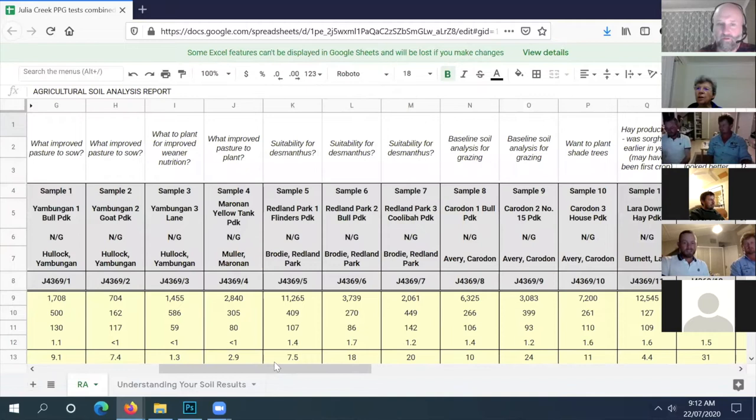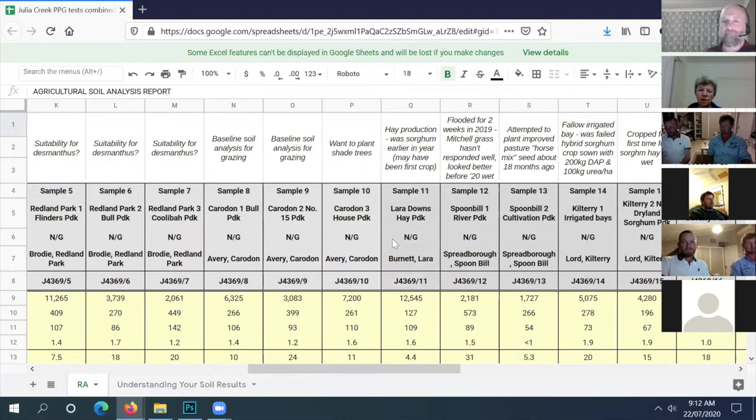Colin's was one that you did a recommendation on, David. Sorghum early in the year - how did you go with the sorghum, Colin? We had a good strike, but we failed at about three foot high.